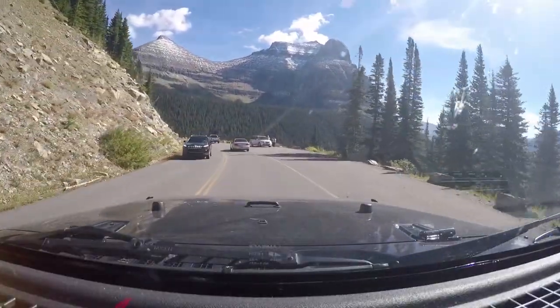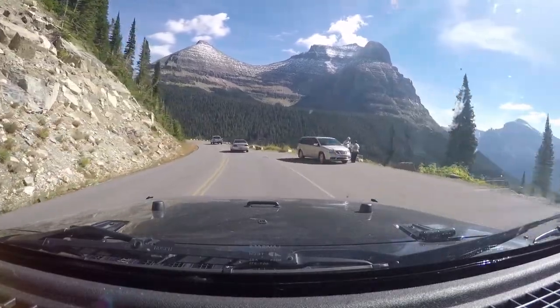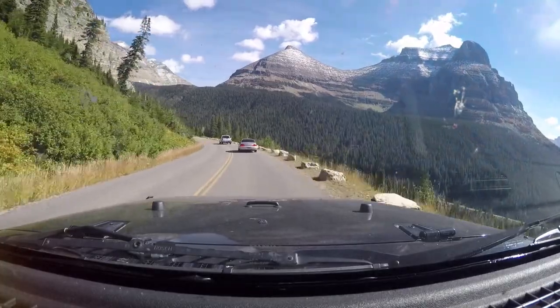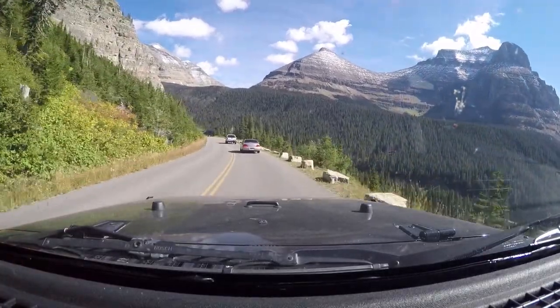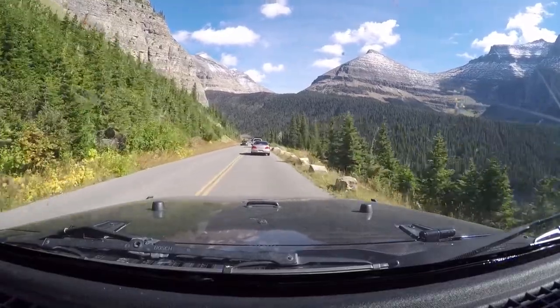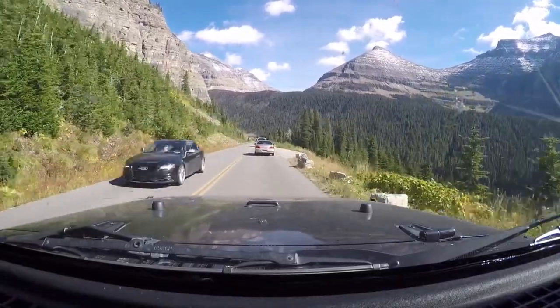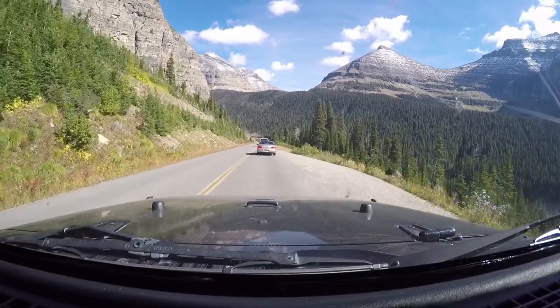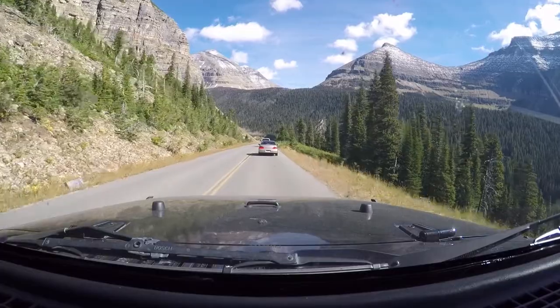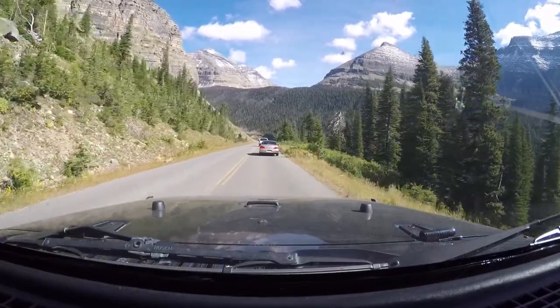There was a bathroom — probably about 10 miles up from the west entrance. If you didn't want to stop at that one it's just a regular latrine type, no running water. There are plenty of places to pull over, stop, and enjoy.